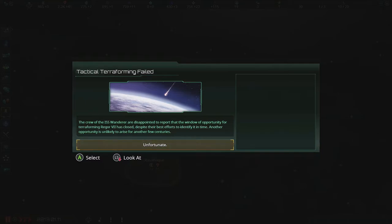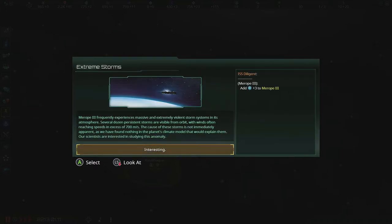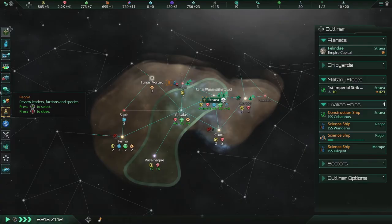Failed! The crew of the ISS Wanderer are disappointed to report that the window of opportunity for terraforming has closed despite their best efforts. Another opportunity is unlikely to arise for another few centuries. Son of a bitch! Murapai 3 frequently experiences massive and extremely violent storm systems in its atmosphere — several dozen persistent storms are visible from orbit, with winds often reaching speeds in excess of 700 meters per second. The cause of these storms is not immediately apparent. Our scientists are interested in studying this anomaly — sounds good.